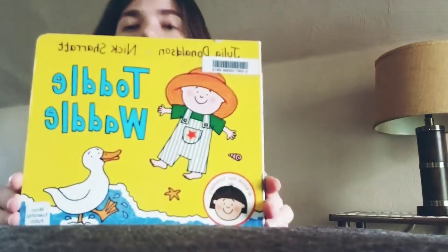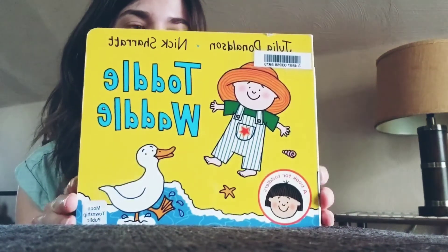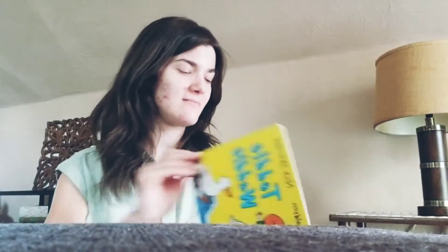So without further ado, we're gonna get started with a story called Tottle Waddle. And this is by Julia Donaldson — she's one of my all-time favorite kids' authors — and Nick Sherritt. This is Tottle Waddle, and we're gonna see the parade that they create during the story. Okay? Here we go.